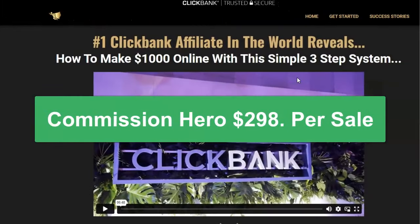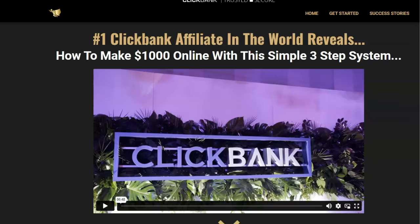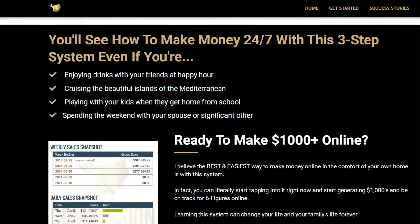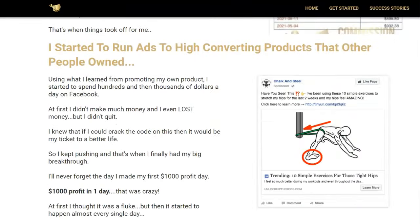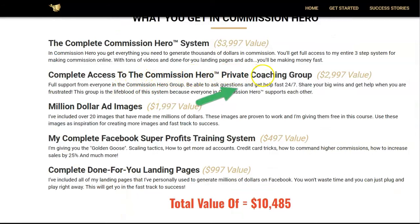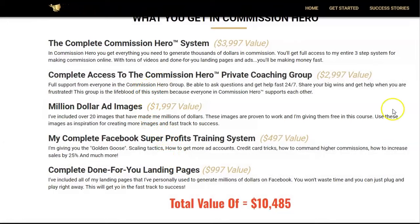Next is Commission Hero, where you make $298 per sale. Similar to the last one, they're teaching you how to make affiliate commissions with ads. Using paid ads is really tricky because you can lose money if you don't know what you're doing. What I like about this is they've got a lot of testimonials on the page, and they offer personal coaching - complete access to the Commission Hero private coaching group where you can get help and ask questions. If you're going to pay this much for a course, you don't want to be left without help and support afterwards.